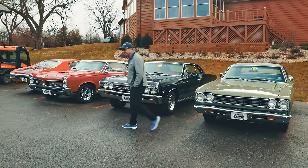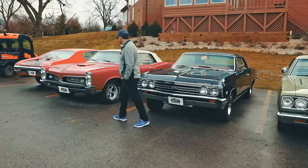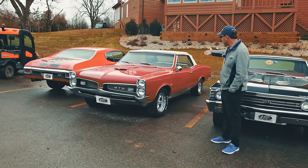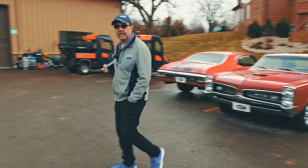Sorry, that one's sold — what am I talking about? This one here is a 67 GTO. I know this just came in from Arizona. Four-speed convertible, nice clean car. The 70 Chevelle is sold and on its way out.